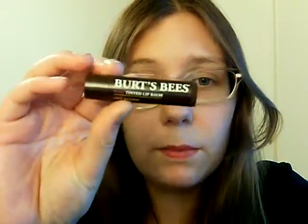This is Burt's Bees Tinted Lip Balm in Rose. And I put like a paint swatch or something on my wrist. It's probably the lightest of all of them and I like it, it's not bad, it's a little bit waxy. But that's okay I guess.